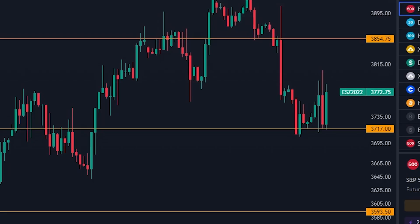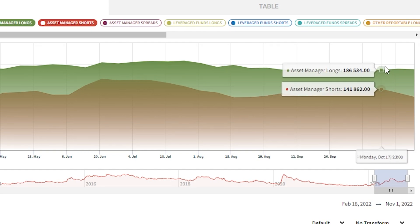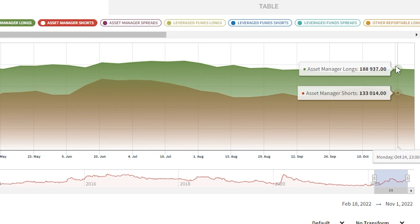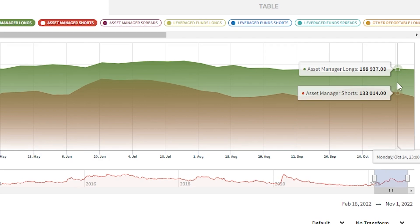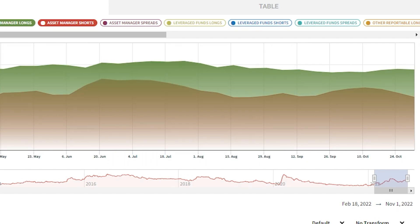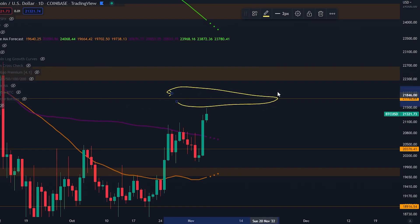Let's talk about the smart money — the asset managers. We have some new data. As I've been showing you recently, the asset managers have started to go long, and the smart money are usually right when it comes to these things. So last week: 188,000 positions of longs and 133,000 positions of shorts. This week we've had a slight drawdown in longs but a massive pullback in shorts — now only 123,000 shorts, down from 133,000. So we're seeing shorts being closed. Long term I think these guys are going to be right again, but short term for Bitcoin I do think we could see a little pullback.